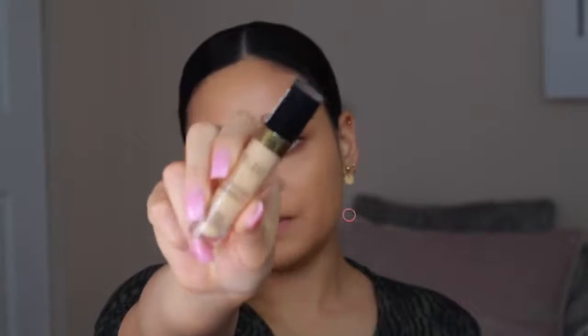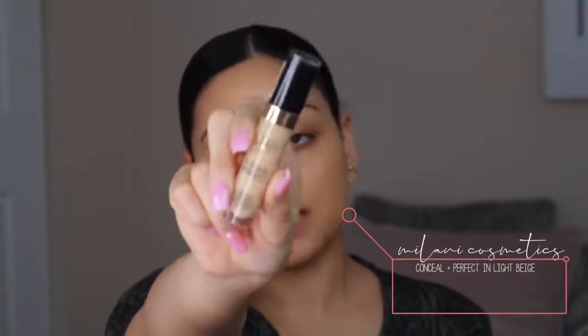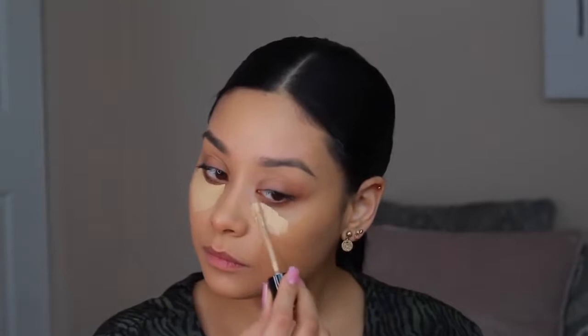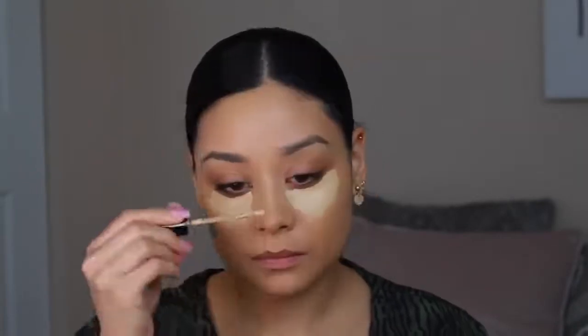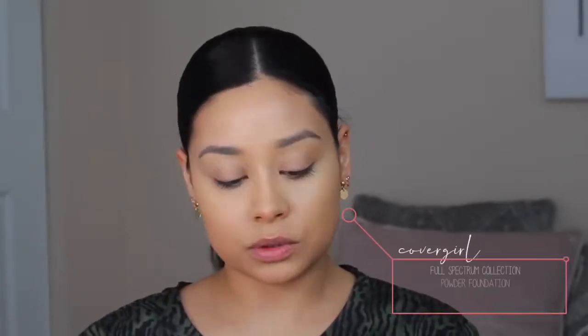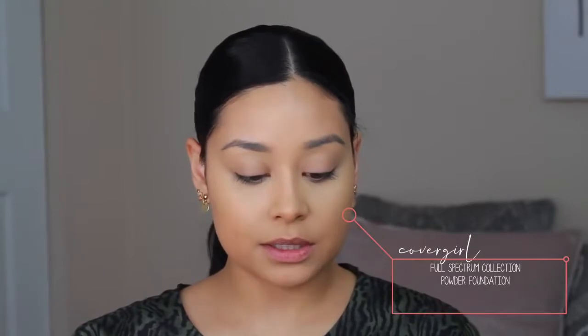For concealer, I'm taking my Milani concealer — I did a review on this, you guys should check it out. I'm going to brighten up my face with this concealer. I'm in the shade Light Beige and I've just been so obsessed with it.